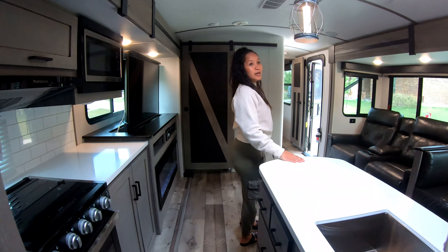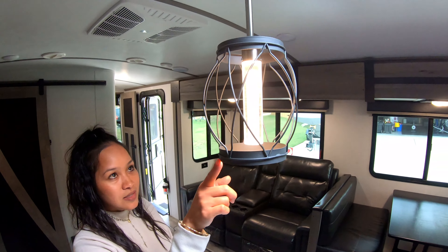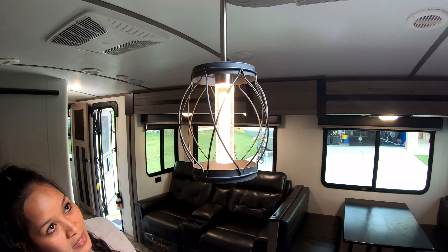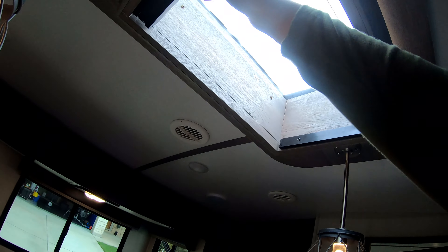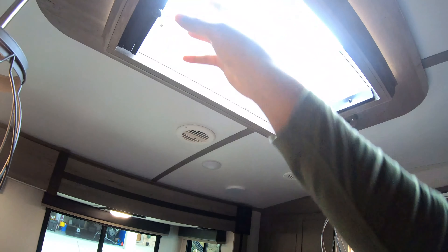We have our entertainment system which has a DVD player and it's Bluetooth. We have surround sound with speakers throughout the RV. And then we have this very beautiful fireplace, which should be able to heat up this whole main area.